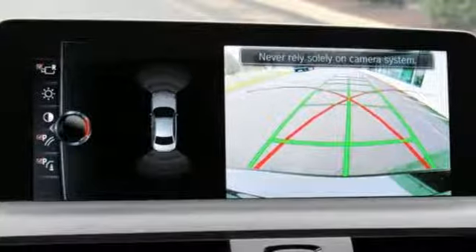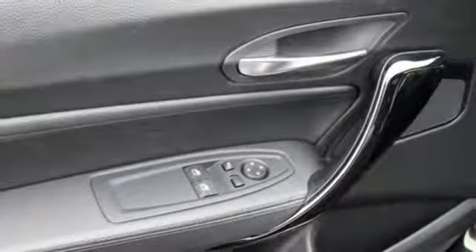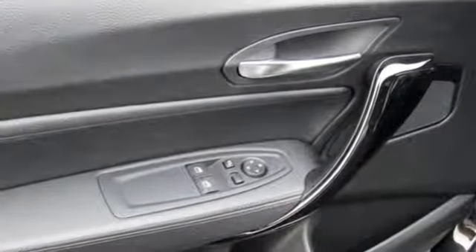Auxiliary audio input, front heated bucket seats, four-wheel drive, and power heated mirrors.